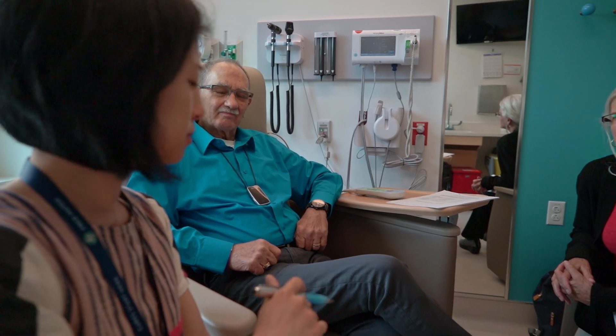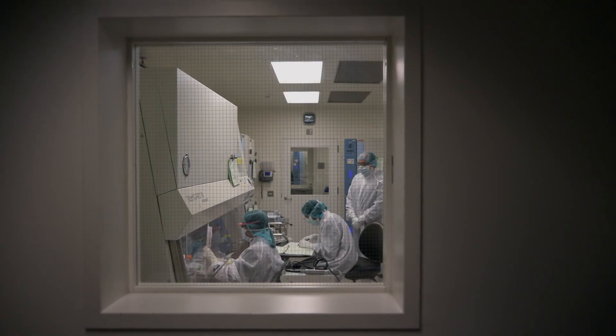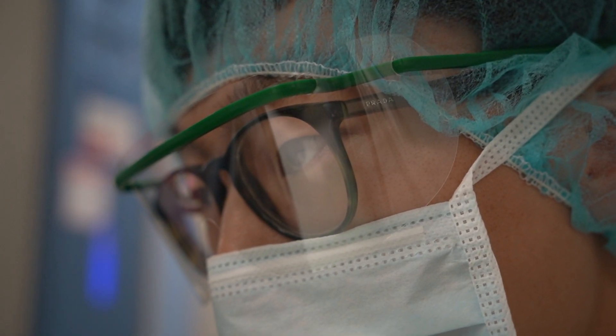At the Hutch you have people who really understand patients. You're being treated by a doctor who's also a researcher. That's really important when you're getting your care — that you have someone who's on the forefront of where the field is going.